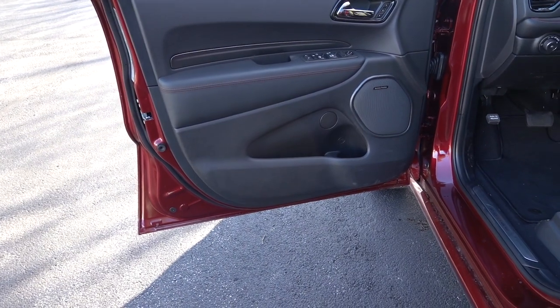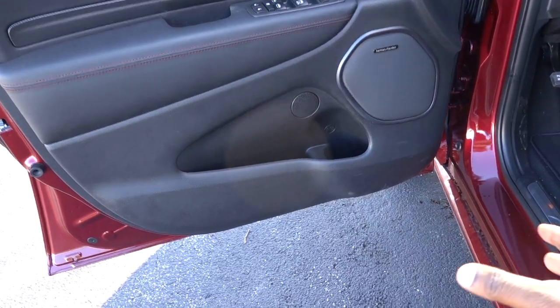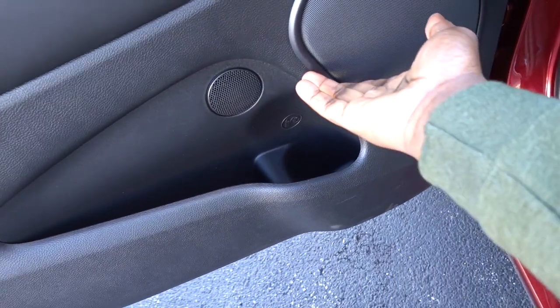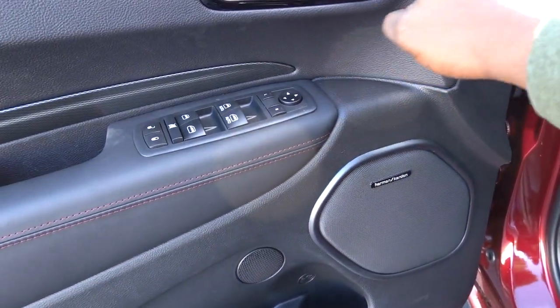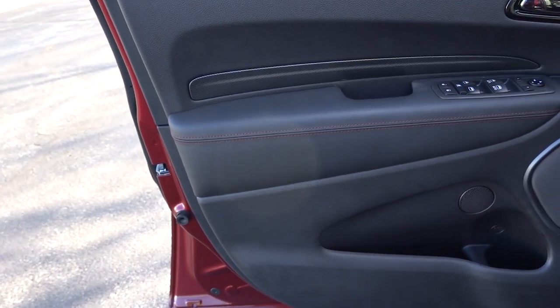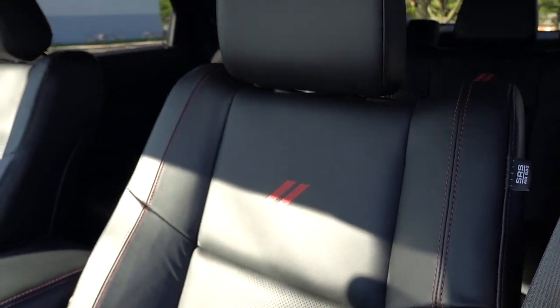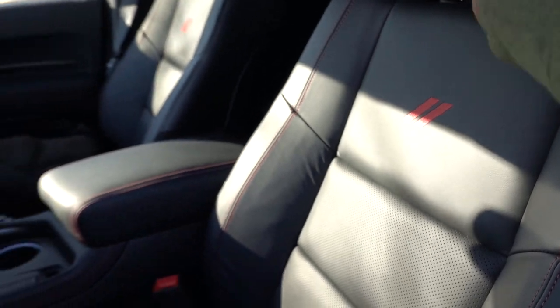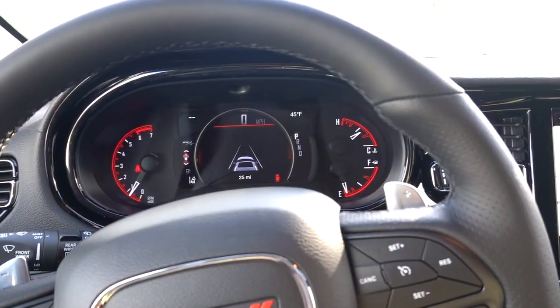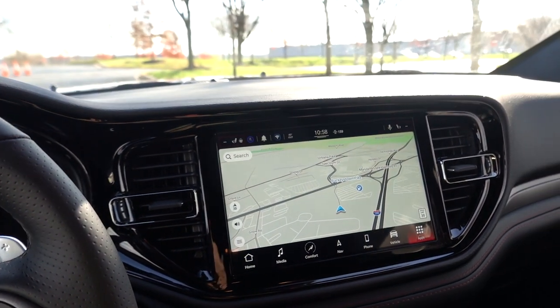As far as the door card goes, everything looks pretty much the same as 2020. I do like the Harman Kardon surround for the speaker. This piano black and these buttons look new for 2021. I do like the overall accents on the door — you have red stitching that matches the exterior, and they do it on the seats too. As far as the seats go, everything looks pretty normal. But when you take a look at the dash, that's pretty much what's new for 2021. So let's go ahead and start it up.